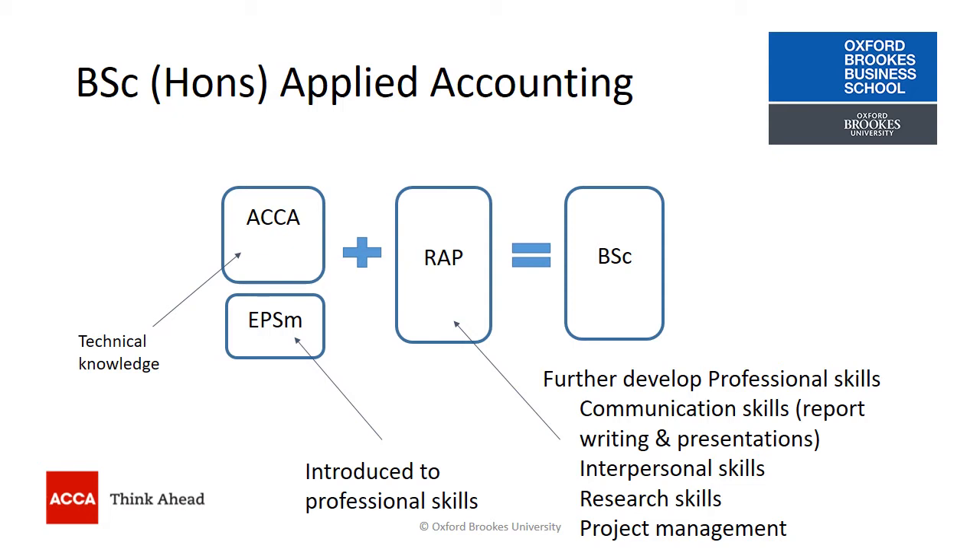The Research and Analysis Project enables you to develop communication skills in report writing and presentations, interpersonal skills, research skills, and project management skills.